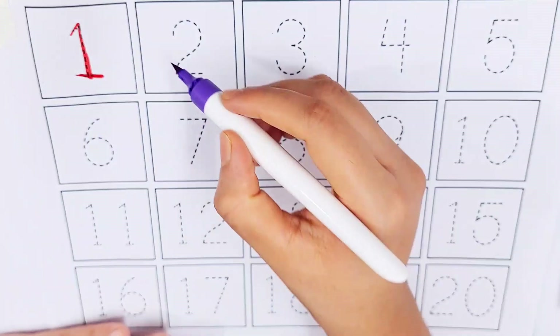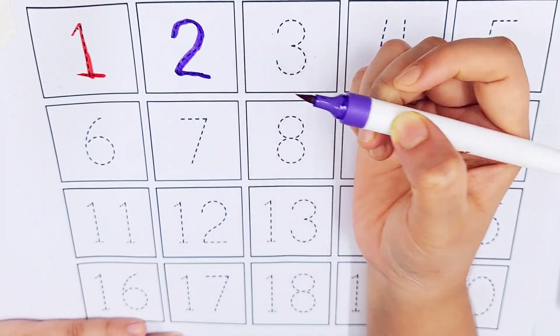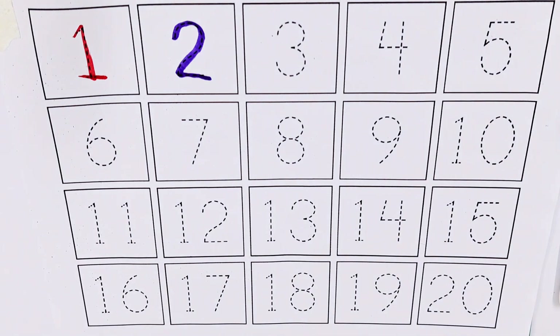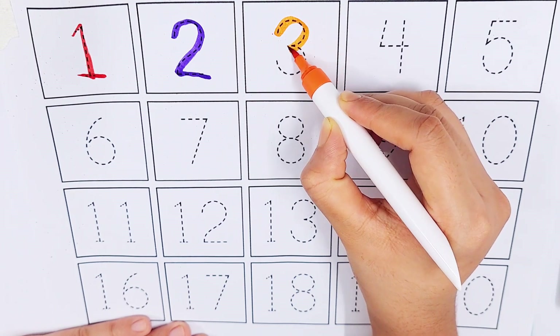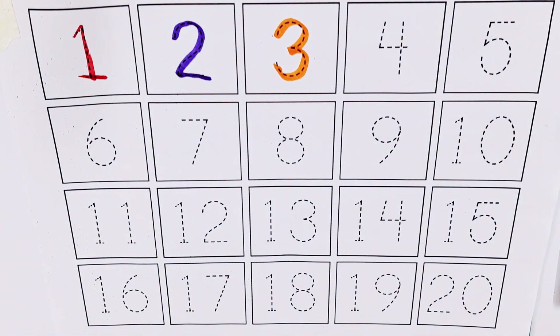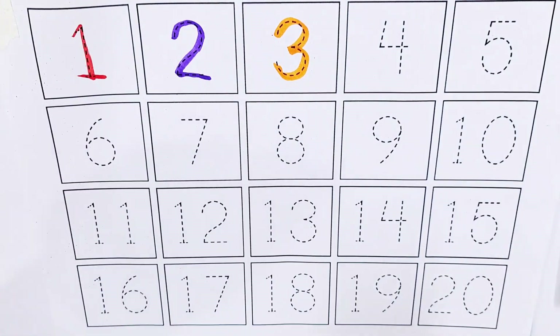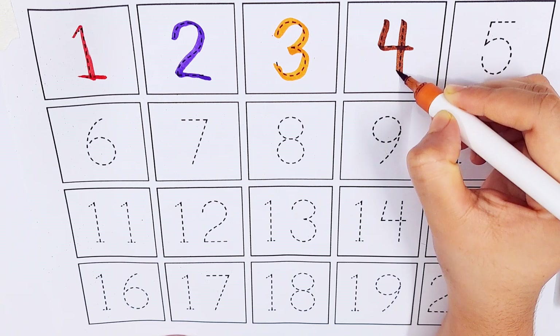Violet color, number two. Orange color, number three. Brown color, number four.